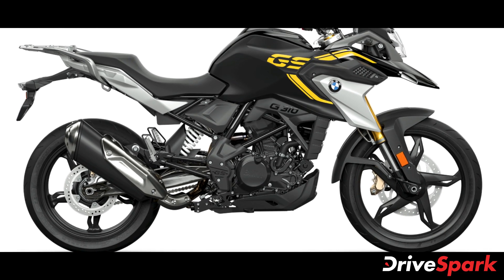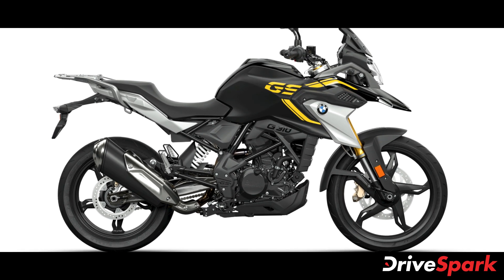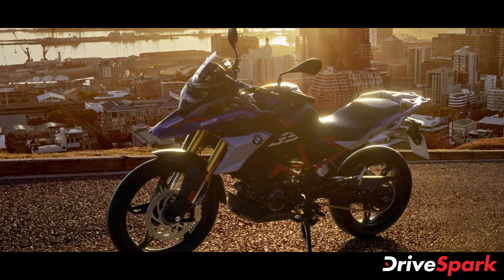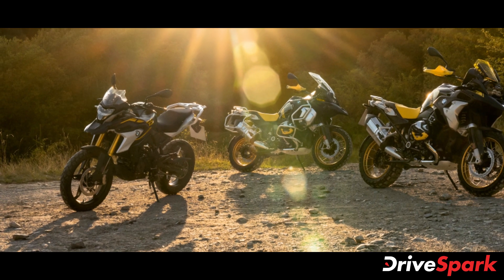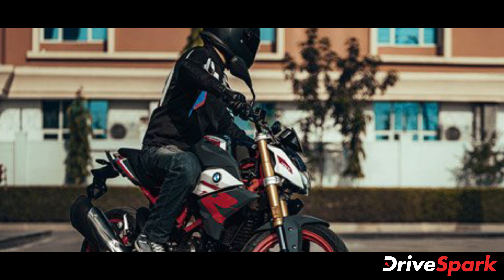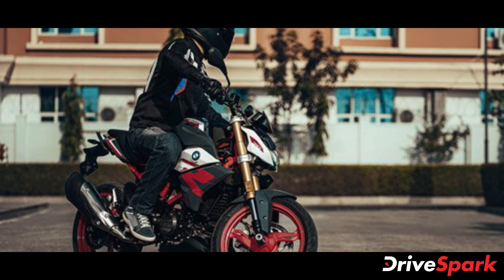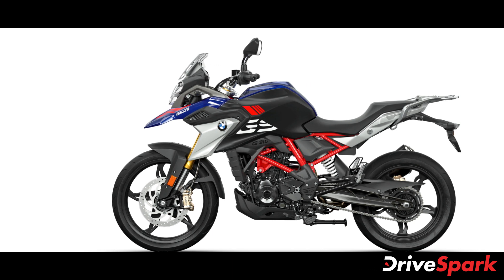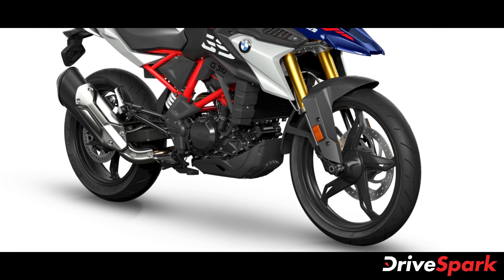BMW Motorrad has launched the BS6 compliant versions of its entry-level offerings, the G310R and the G310GS motorcycles in the Indian market. The new BMW G310R and G310GS BS6 motorcycles are priced at Rs 2.45 lakh and Rs 2.85 lakh respectively, both prices ex-showroom India. Bookings for both BS6 compliant motorcycles have begun across the country, with deliveries set to begin soon.